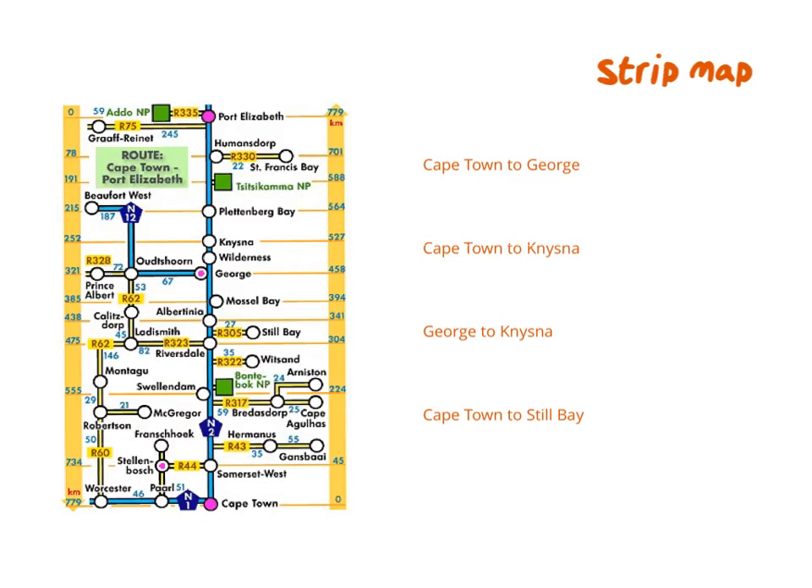The last type of map you might get is a strip map — it just shows the distances between places. If you've ever traveled between Cape Town and Port Elizabeth, you know this road is not absolutely straight like indicated here, but the major towns on the N2 are shown for you. The kilometers are indicated on the side. At Cape Town you are at zero kilometers, at Somerset West you've traveled 45 km, and Port Elizabeth is 779 km away from Cape Town.